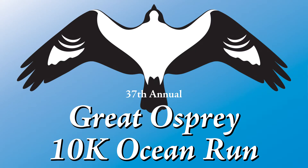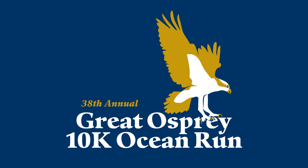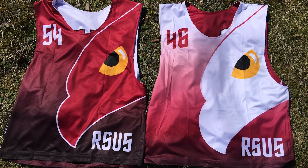Hello, I'm Chris Garette and this is RSU 5 Community Programs Remote Recreation. I'm not only a recreation coordinator, I'm also a graphic designer and a sports fan. I design all the logos for RSU 5 Community Programs as well as event shirts and uniforms. You may have seen some of my work at the Great Osprey 10K or on the basketball court, or my personal favorite, on the lacrosse field.